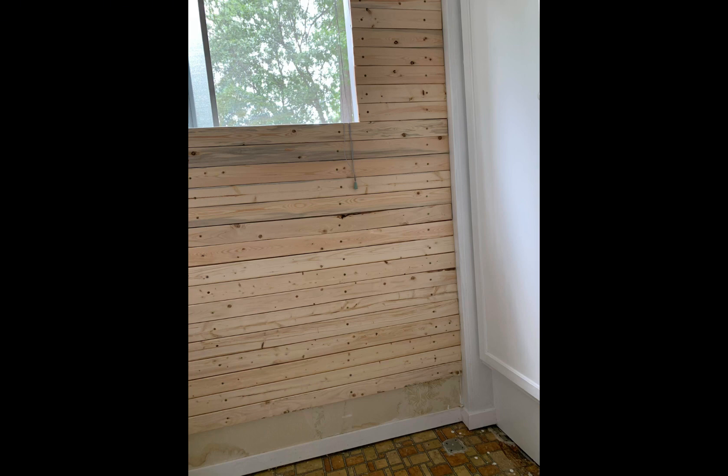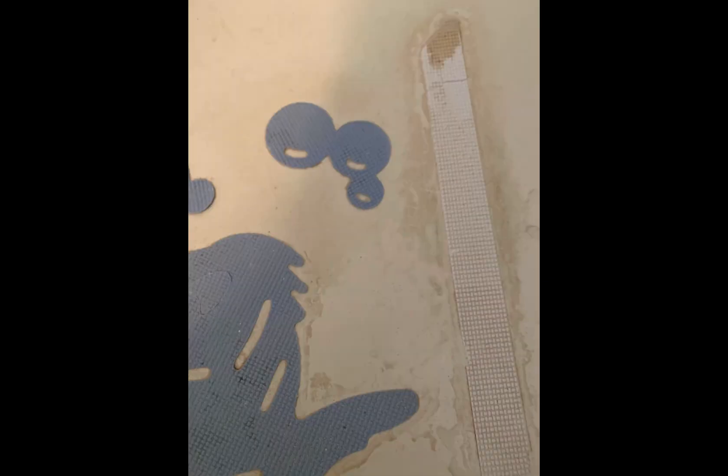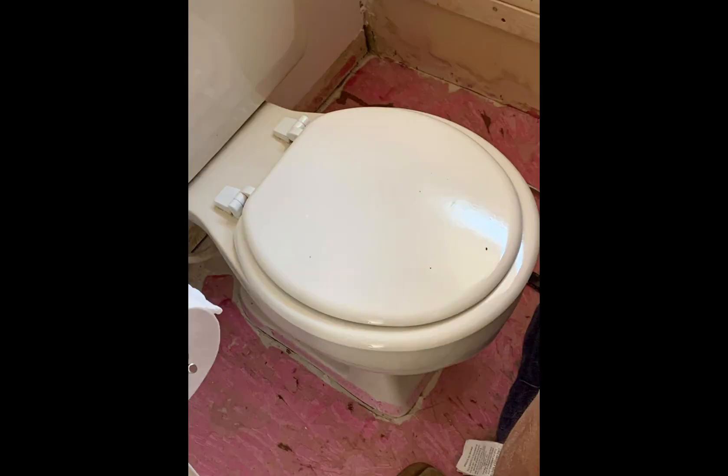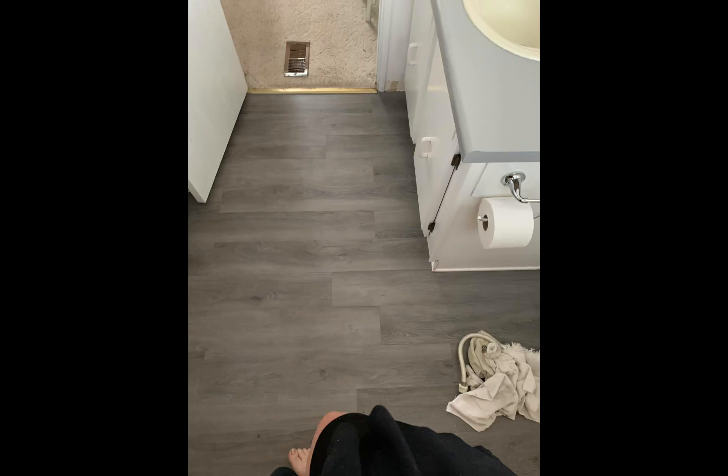That one I ended up putting luxury vinyl in. I didn't like that one though. This is just showing the bathtub and shower — it was so gross. That was the bottom of the bathtub. Then I did the moisture barrier everywhere and just wanted to make sure it was all good. That was the vinyl planking, but it was harder to put down.